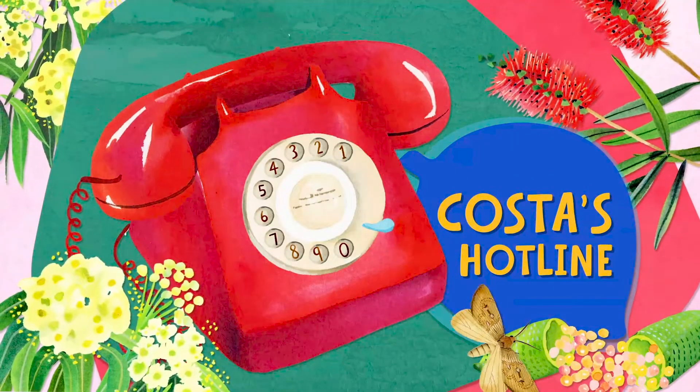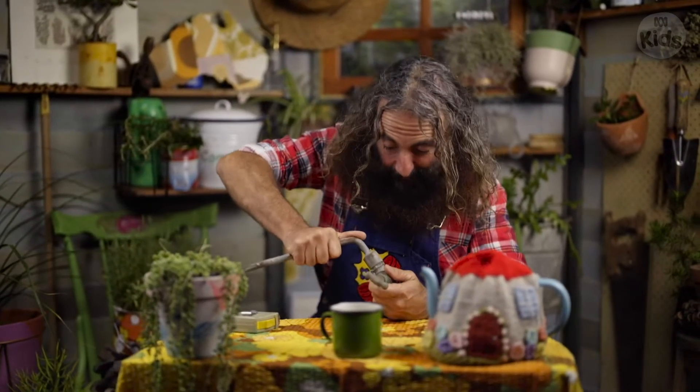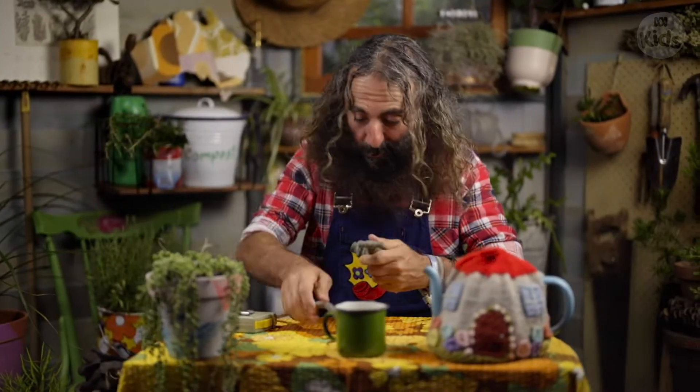Costa's Hotline! Hello, this is Costa's Hotline. If you grow it then I'll know it. How can I help you?